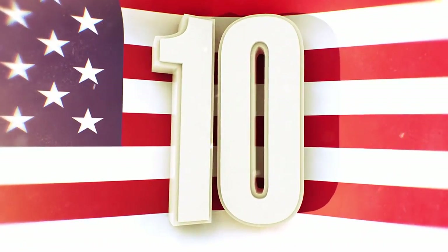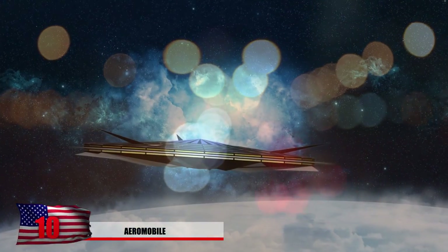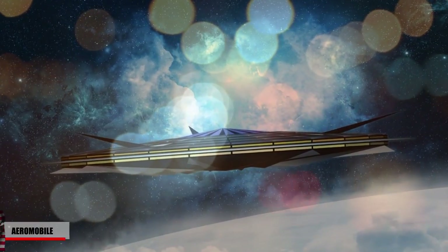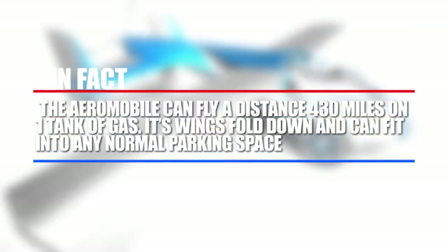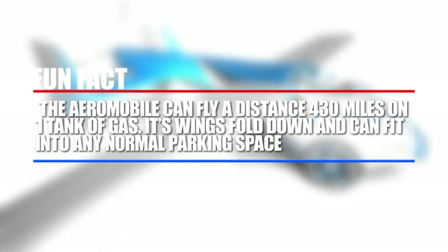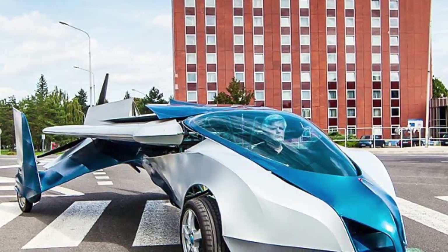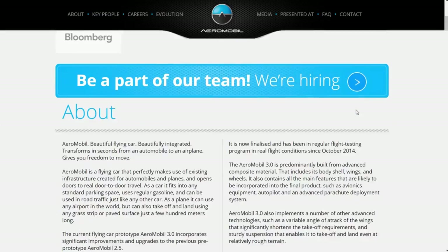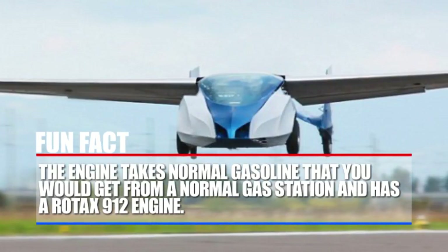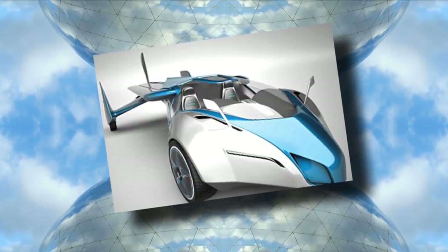Number 10: The Aeromobile. Ever since mankind has been able to move, they thought about taking the next step and being able to fly. It's been a sci-fi dream for decades to have flying cars, but it finally appears to be coming a reality. This car, called the Aeromobile, can actually fly a distance of 430 miles on one tank of gas. Its wings can fold down and it can fit into any normal parking space. In flight mode, it can reach speeds of 124 miles per hour and land at any airport. After developing the flying car for about 25 years, they came up with this prototype. It can also tear up the streets — imagine cruising down the freeway in one of these. The engine takes normal gasoline from any gas station and has a Rotax 912 engine. It has enough space for two people, so you won't have to fly solo.